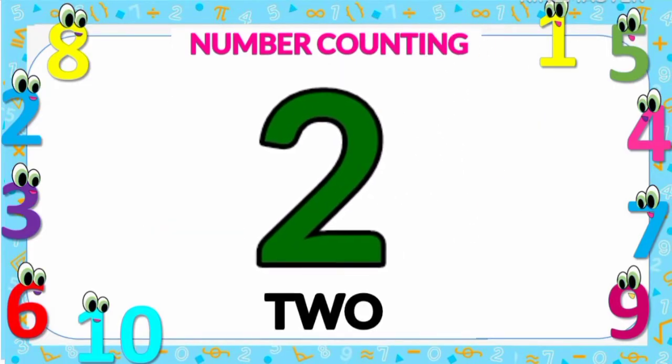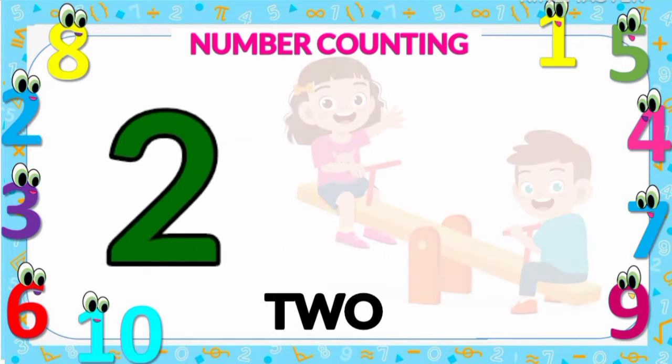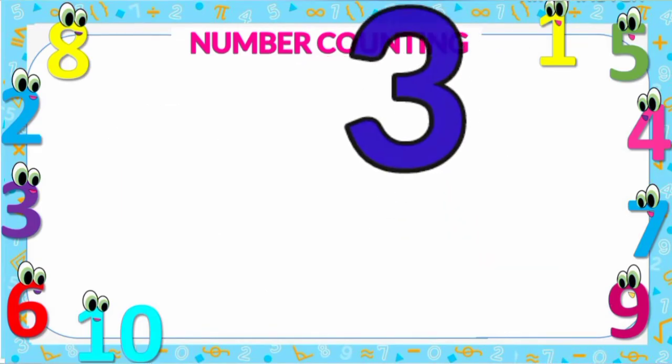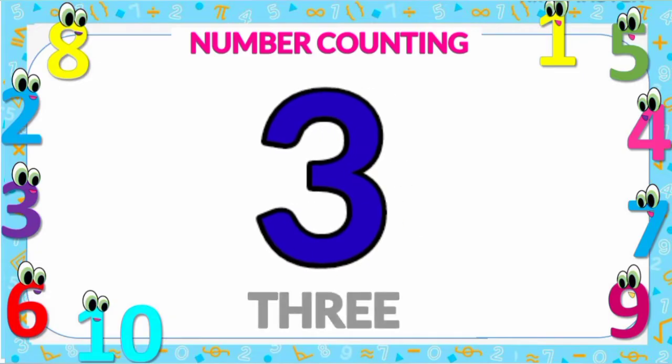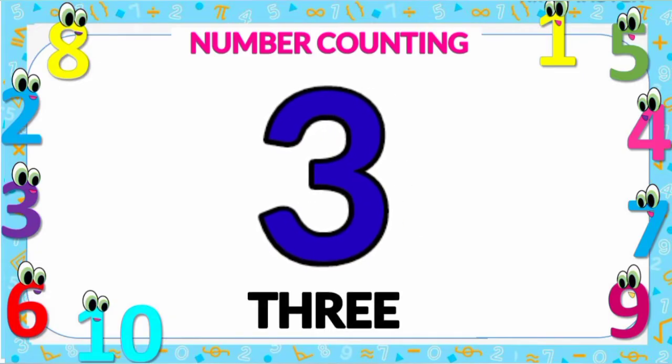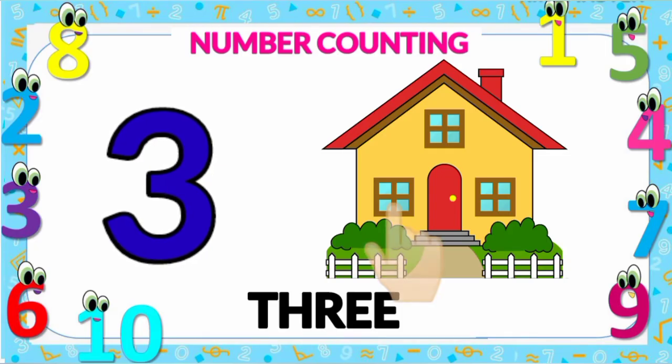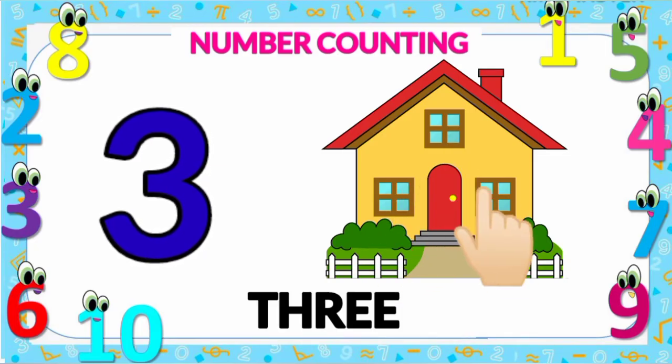Number two: two children — one and two. Number two. Number three: three windows — one, two, and three. Number three.